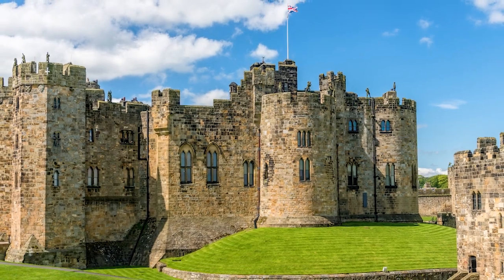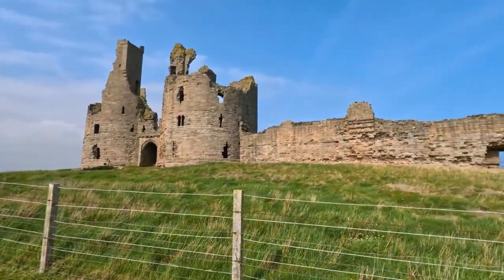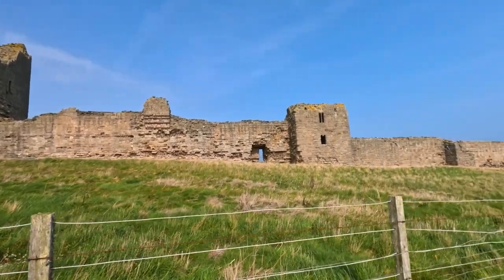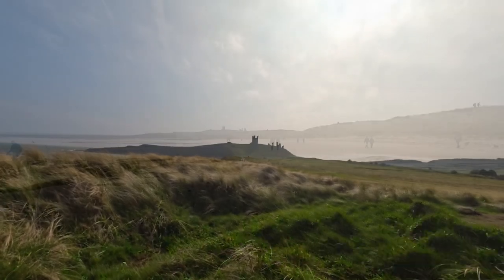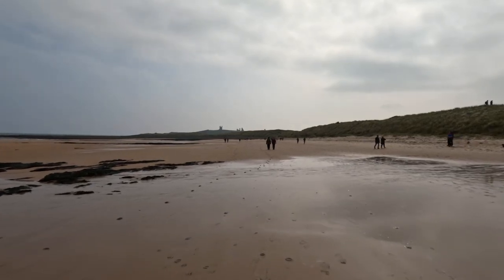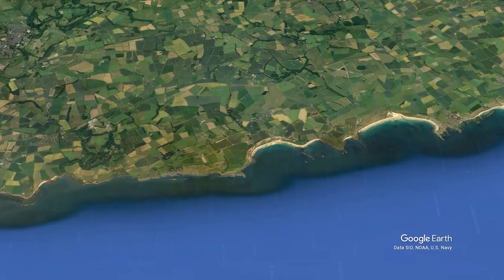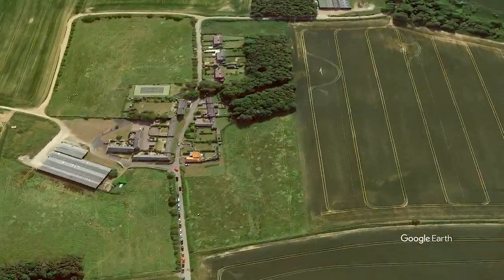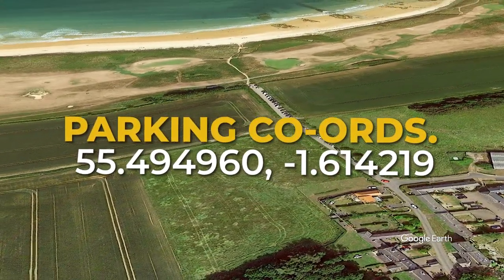Dunstanburgh Castle. There are lots of castles in Northumberland, over 70 in total, but Dunstanburgh Castle is one of the slightly less popular ones, yet still remains equally as impressive. Built in the 14th century, this castle can be reached by a short linear walk along the beach and the perimeter of the Dunstanburgh golf course. There is free roadside parking at Dunstan Steads — coordinates are on screen and in the description of the video.